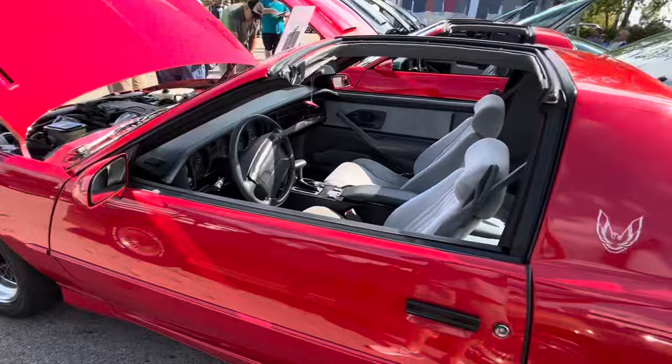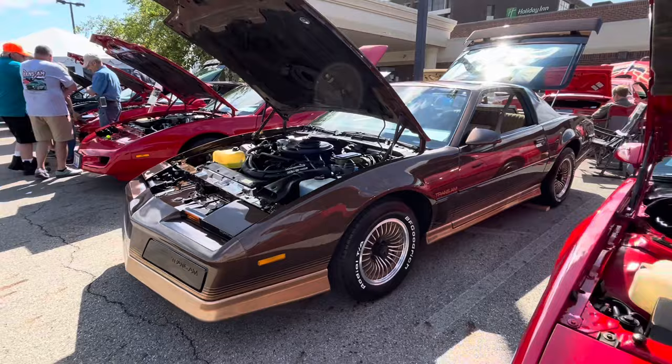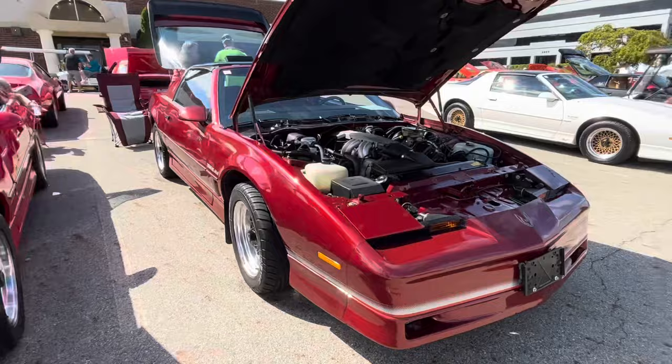Some really nice third gens here this year. Really nice color — I actually like that brown with the gold. No T-tops. Some really nice, really nice ones.